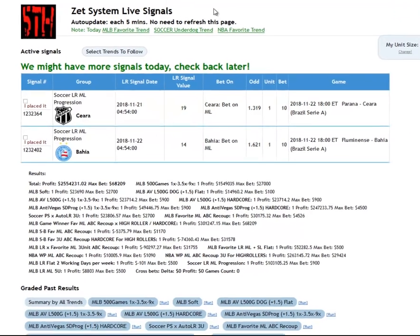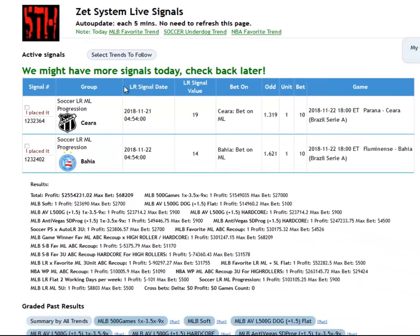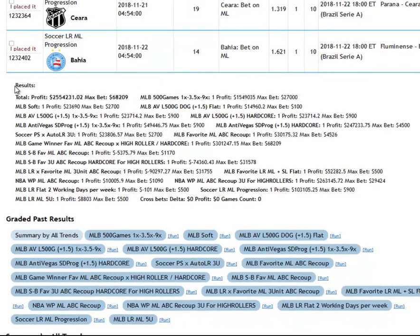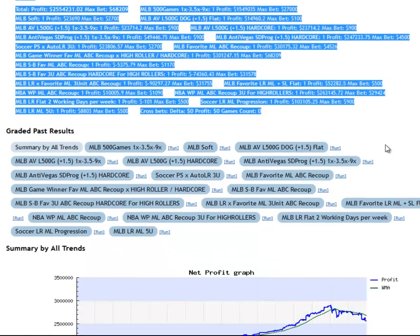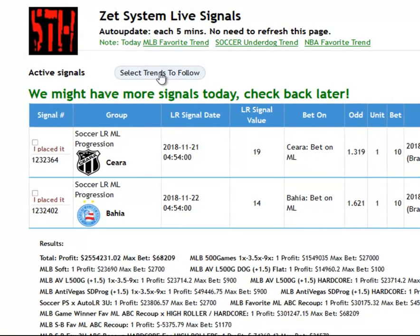The first thing you'll notice at the top is that it says this system page will auto-update every 5 minutes, so there's no need to refresh the page. And depending on whether there are any new signals available, you will see a notification displayed here. If you are accessing this system page within our Sports Trader app, you will also receive push notifications for any new signals generated by the system. The next thing you'll notice is the highly detailed statistics provided for each system. And remember, every system can have a myriad of sub-trends which you can see here when you click this button right next to active signals.